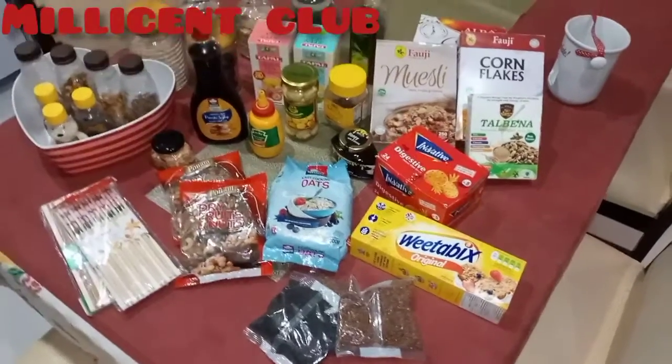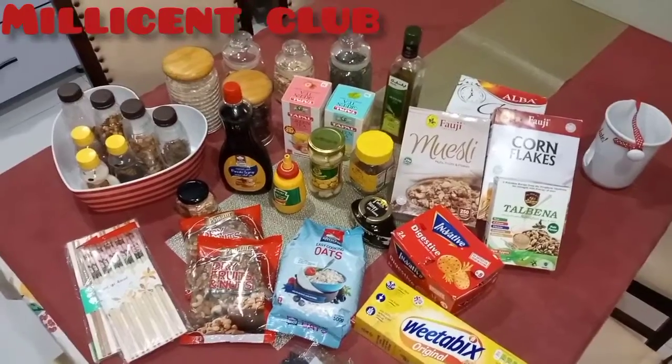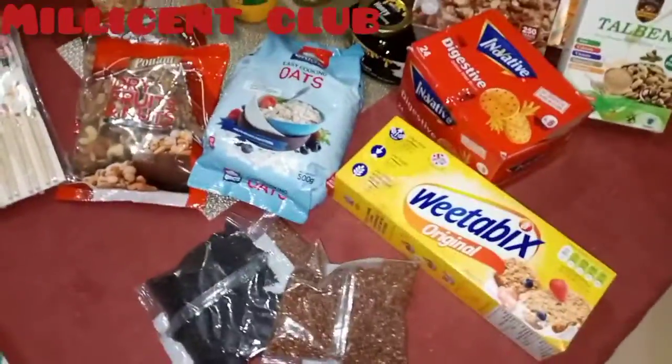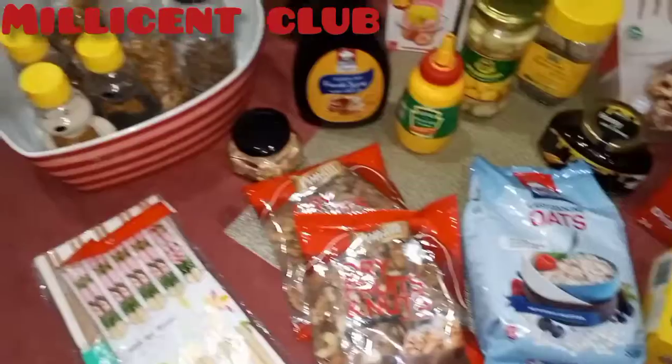Hey guys, welcome to my channel! Today I am going to show you a shopping haul for a healthy diet from Imtiaz. Earlier I organized some items, but some are still packed — I'm going to show you all of this.